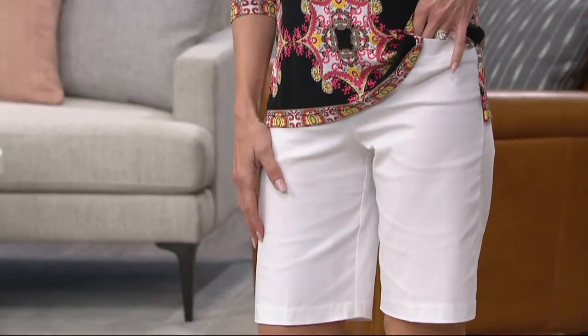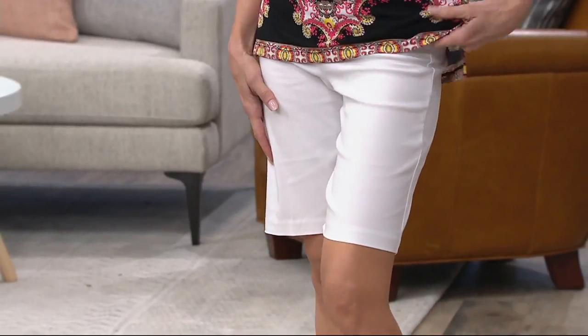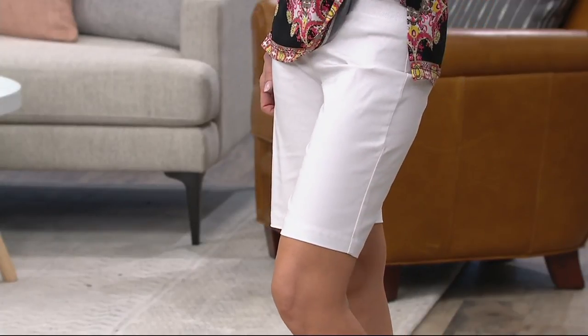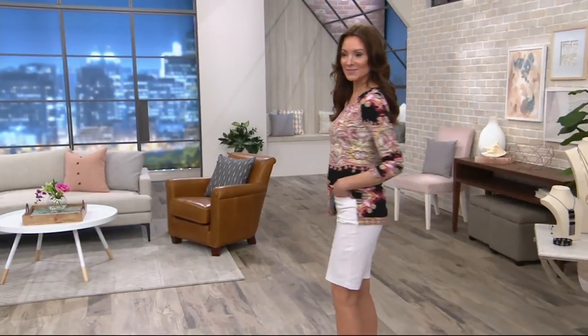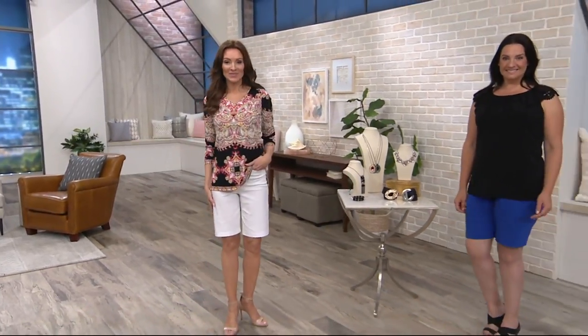A lot of us are looking for that modesty in a short. These are our Ultra Stretch Bermuda Shorts — a stretch woven giving you all-day comfort, but still that flattering fit. Whether you can wear this into the office or for casual wear, $24.88 is your easy payment plan. You have two months to pay this off with any major credit card, although that offer goes away at the end of today.